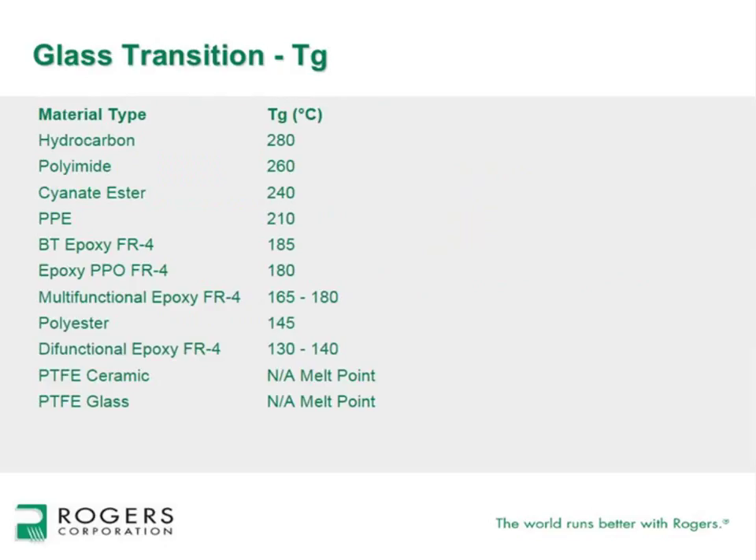Looking at the glass transition temperature of several thermoset products, hydrocarbon ceramics such as Rogers 4000-type products have a Tg of 280°C, which is relatively high. Polyimide materials are at 260°C, followed by cyanide esters, BT epoxies, multifunctional epoxies, and polyesters in descending order. For PTFE materials, there is no glass transition temperature; the transition is defined by the melt point of the resin system.